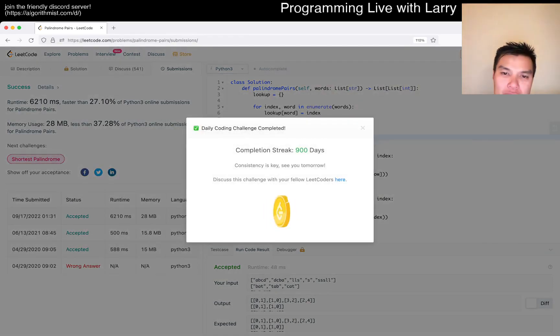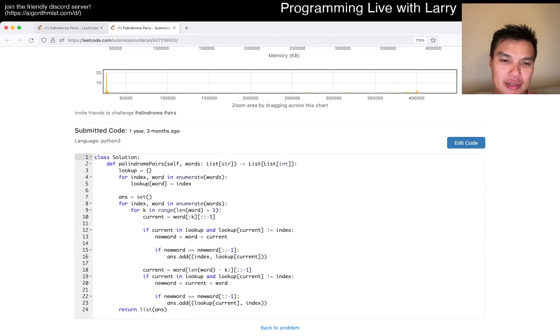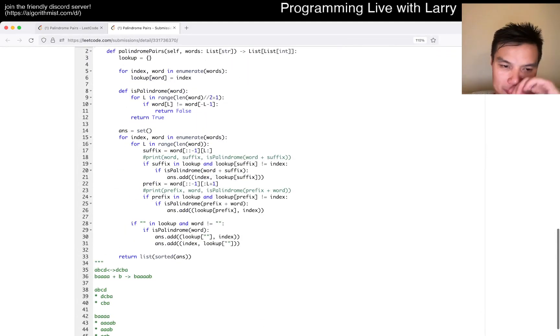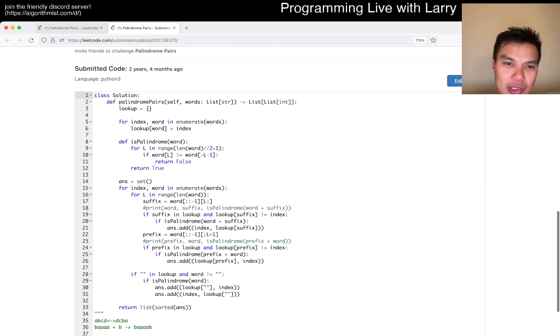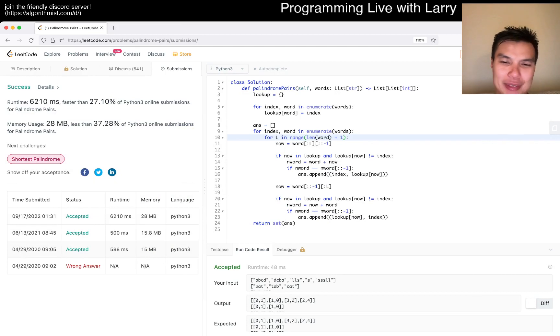Oh, 900 days - I missed the screenshot. Anyway, the submission is slow. There are a lot of slow parts in this; I just don't know which particular one is the bottleneck. I'm banking on Python strings being generally fast-ish compared to other Python operations.